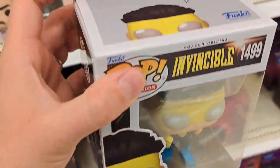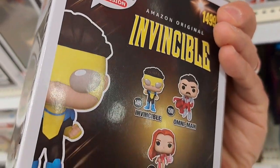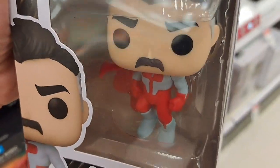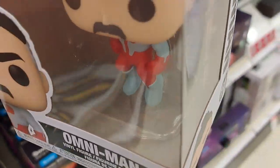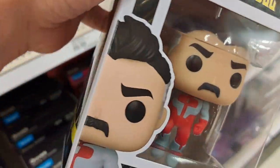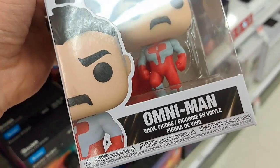We got the Invincible here — super cool, pretty awesome looking Pop. We got Omni-Man here, really cool. Looks like he's floating or kind of mid-flight right there. Pretty cool.